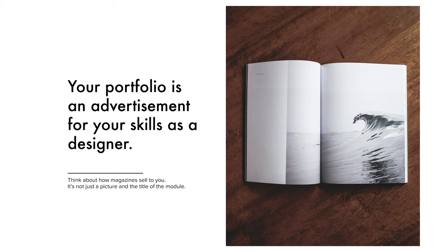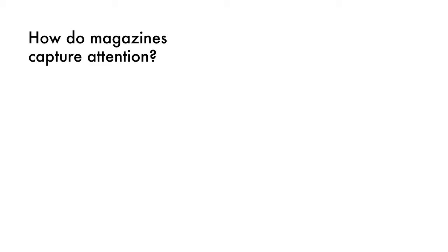Your portfolio is an advertisement for your skills as a designer, and I like to think about it as a magazine of your skills. If you go out and buy a Wired magazine, you're buying it because you're interested in that topic as a whole, but within that magazine you have different articles and newsletters that each tell their own story and make their own narrative within that whole collection. So how do magazines capture attention?